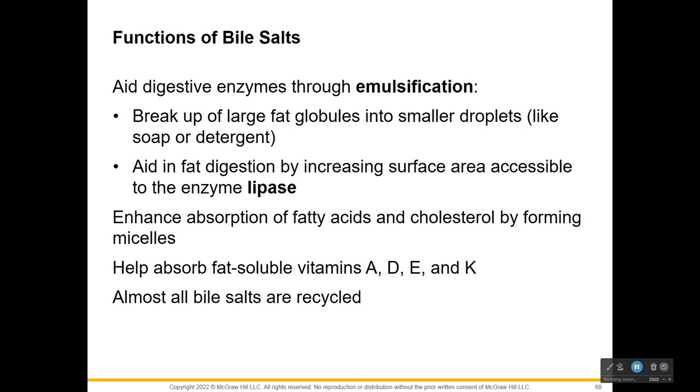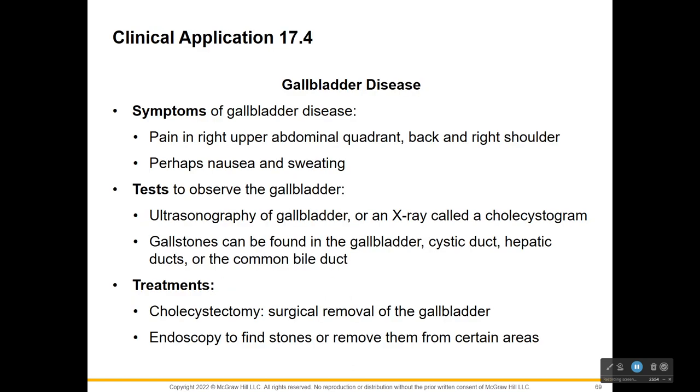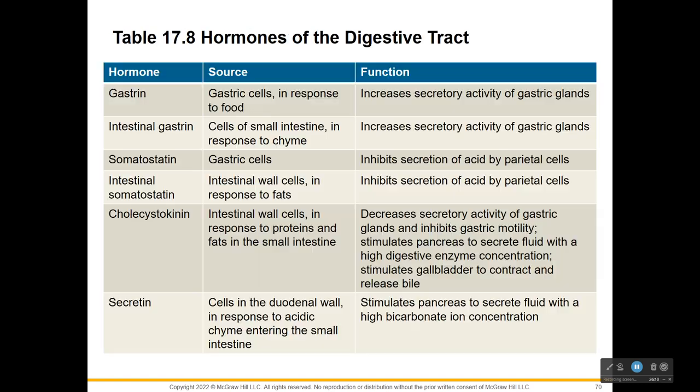Bile salts help in digestion through emulsification - breaking a large fatty globule into smaller ones - giving more surface area for lipase to work. They help absorption of fatty acids and cholesterols by forming little micelles, tiny droplets of fat, and of course help fat-soluble vitamins like A, D, E, and K get absorbed. Almost all of these bile salts are recyclable. Gallbladder disease symptoms include pain, nausea, and sweating. Treatment can involve removing the gallstones or using endoscopy to find and remove them.